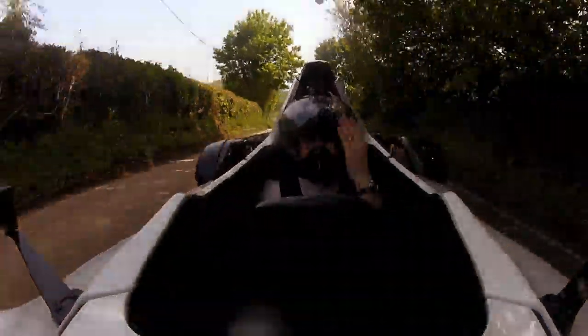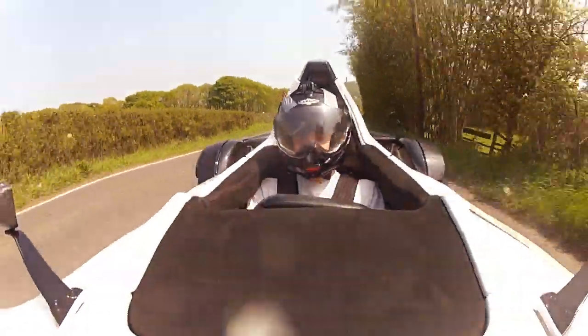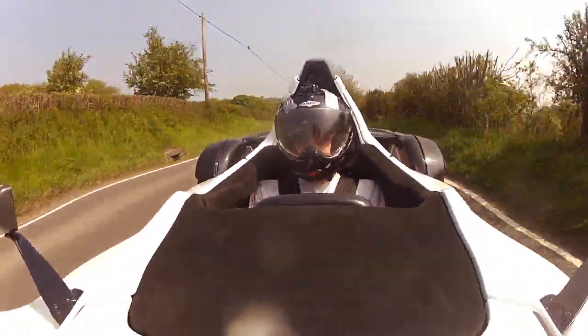For us though, it was just an amazing day out driving. The Mono is just so much fun to be in, and might be one of the best looking road cars we have ever seen.